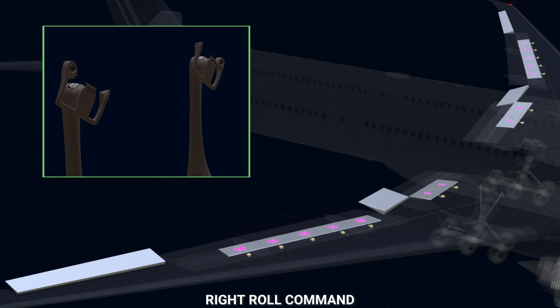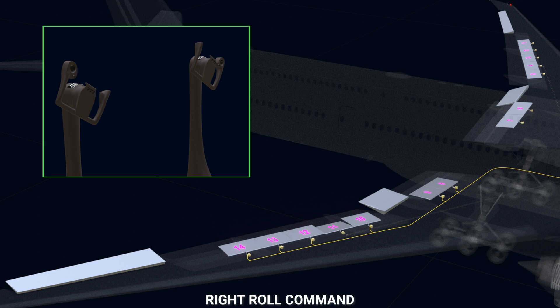When a right roll command is given, the fly-by-wire controlled spoilers on the right wing deflect up and the left wing spoilers are not controlled. The number 11 spoiler will move with the mechanical input from the control wheels.